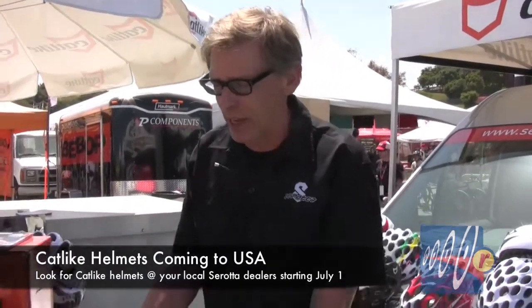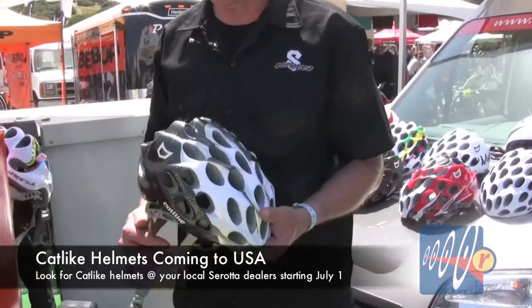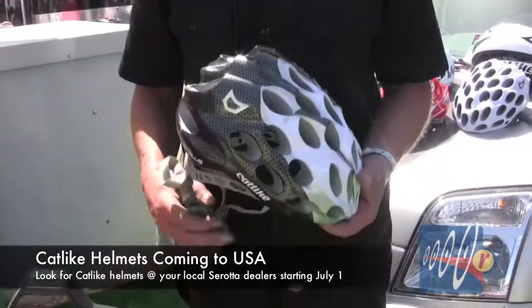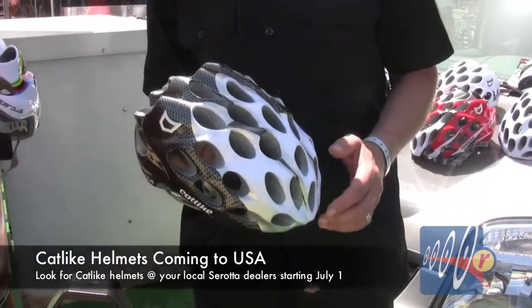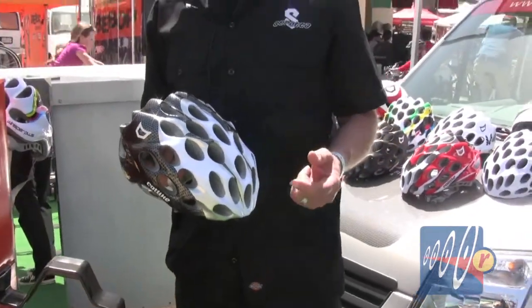Serrata is now the exclusive distributor for Catlike helmets in the USA. Catlike is a fantastic helmet, first originated in Spain over 13 years ago by Pepe del Ramo. Pepe was a former tour rider who first brought these helmets into the marketplace based on his wanting to have a better helmet.